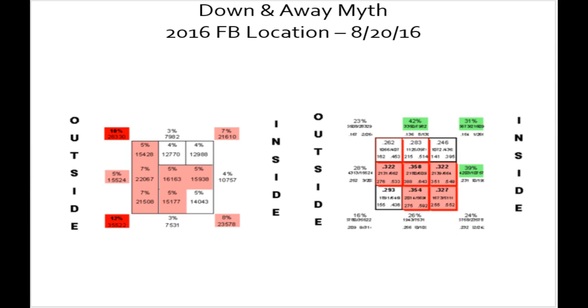Let's look at some of the other stuff. Home runs: 155 down and away box versus 141 in the up and in box. Chase rate: 16%. Almost double that up and in — 26% chase rate at the bottom with the .256 batting average, 42% chase rate with a .136 batting average.